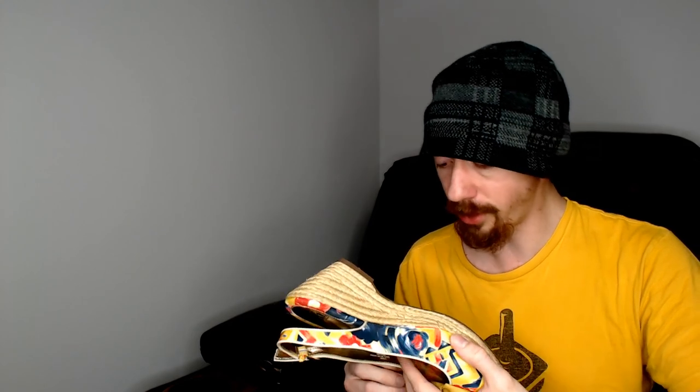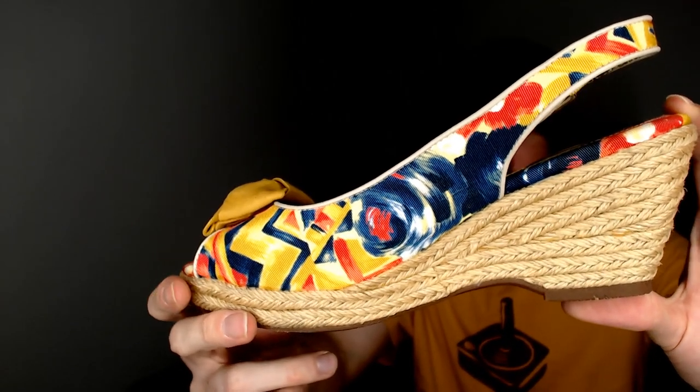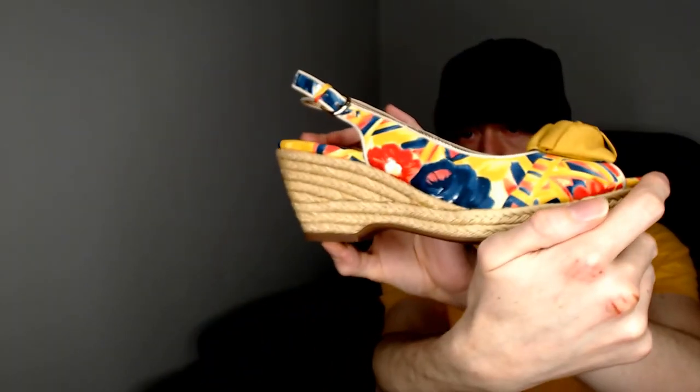Up next, we have a pair of Söfft — spelled with two S's and accents above the O's, which I don't know how those get pronounced. These are a size eight and a half, all man-made materials, made in China. Just a pair of wedges.